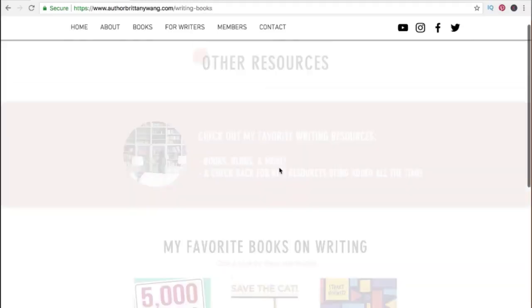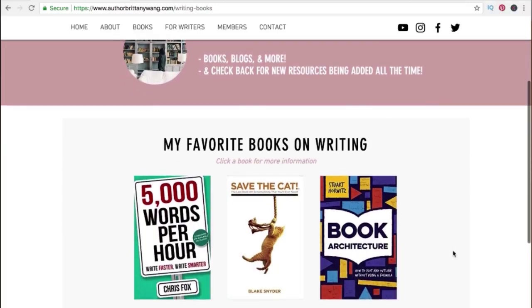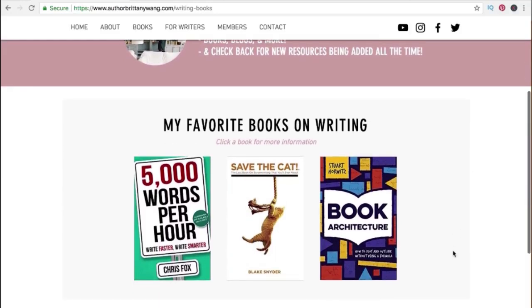The other resources page is a great example of how you can list favorite products, which would even link to products listed on Amazon where people can learn more and purchase. Then if you're a part of Amazon's affiliate program, you can earn commissions from products people purchase.